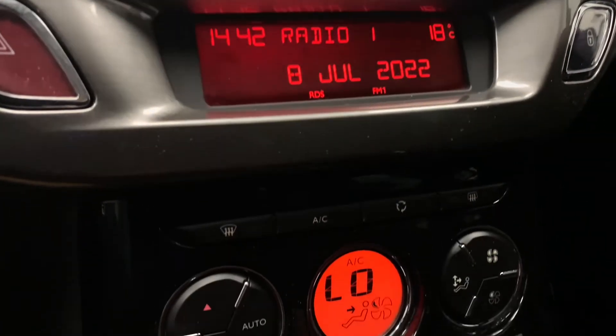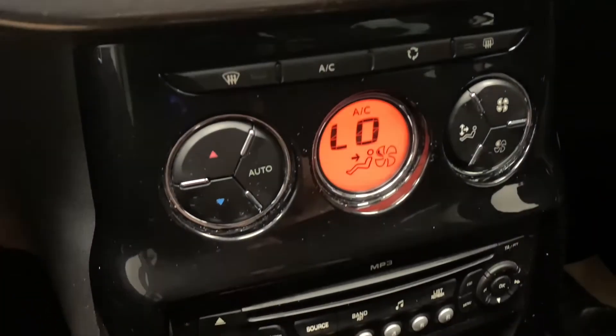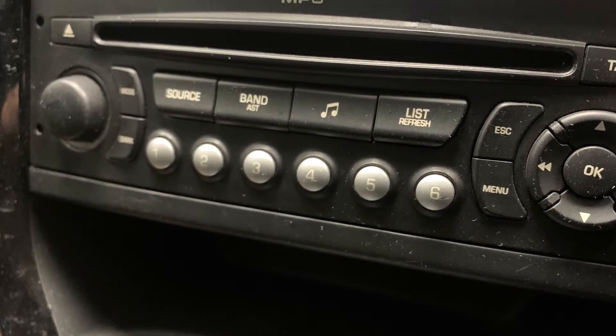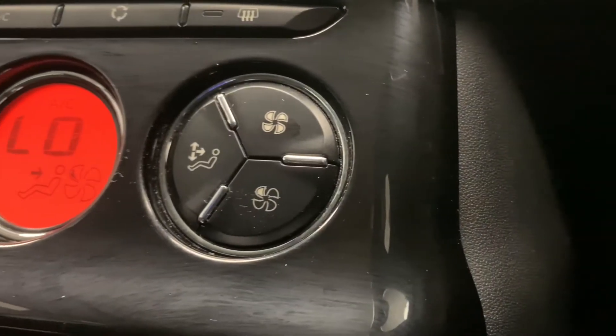Making our way to the centre console, we'll find the in-car entertainment, which consists of radio, CD, MP3 and AUX. Then just above that is the car's very effective climate control system.